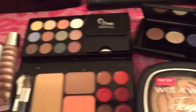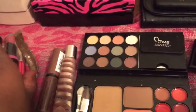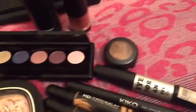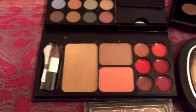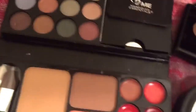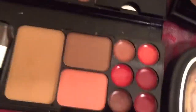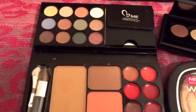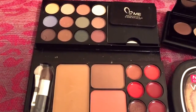Let me throw those in my basket and get rid of these so I can show you guys what else is going on my face. Moving right along — for palettes, I'm doing the Beauty To Go by Makeover Essentials.